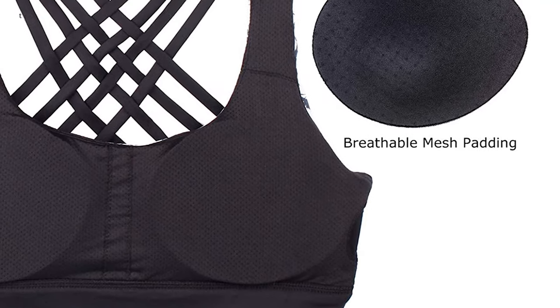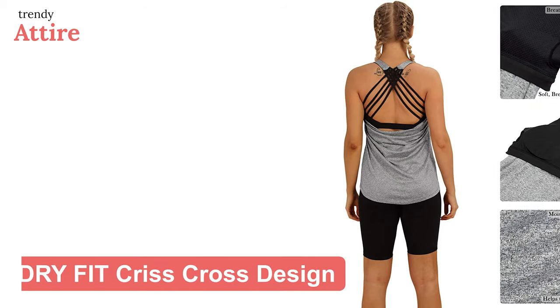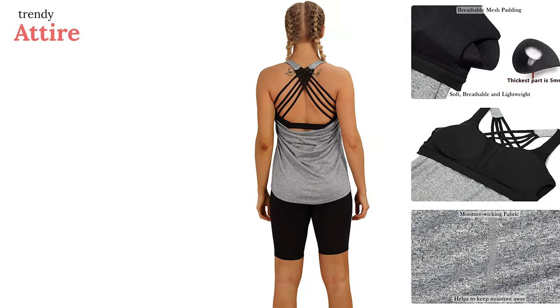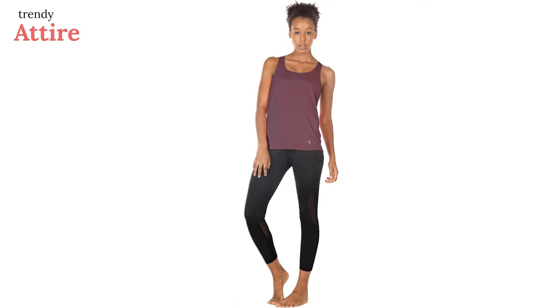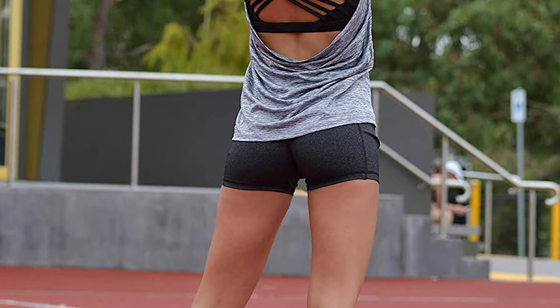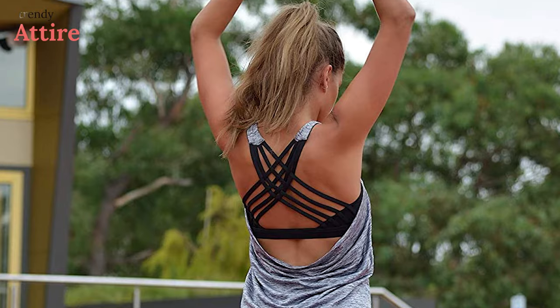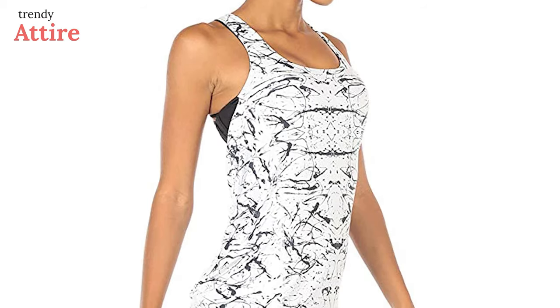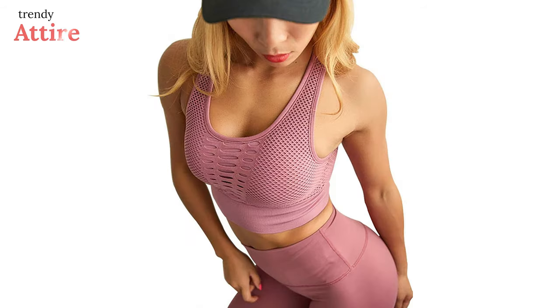This open-back tank top has a built-in removable padded sports bra to give your bust extra support during skipping, running, or any other form of cardio. The dry-fit strappy crisscross design combines fashion with functionality. It comes in more than 10 colors and versatile prints for a chic look every day. It's true to size, and the color and fabric are long-lasting so you can wash them repeatedly without fear of fading or shrinking.